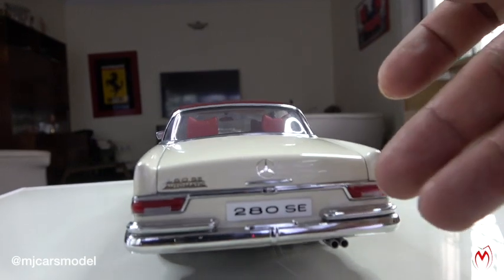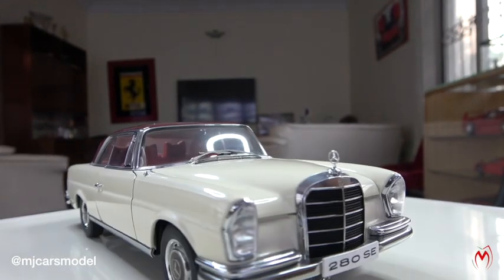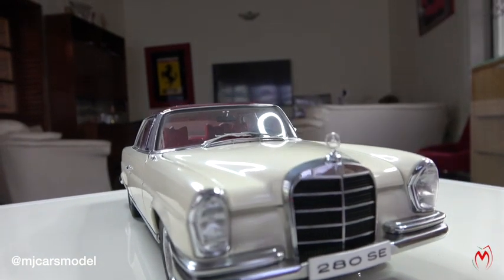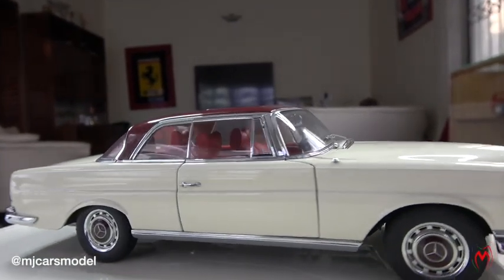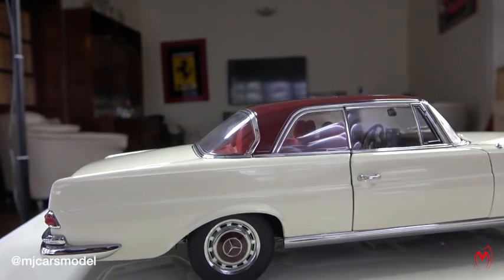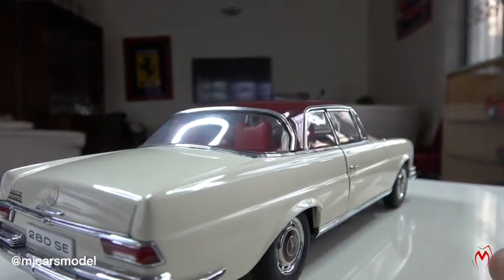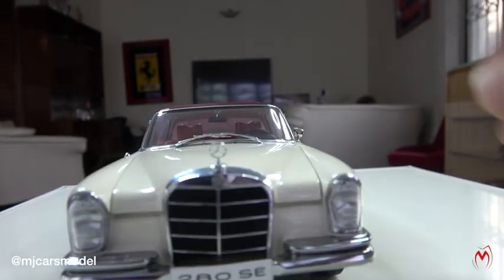Moving towards the back, there are again double bumpers with exhaust and lights. The quality of the rear lights is very good, and even the chrome work on the sides of the lights is excellent. The grille, the Mercedes star monogram, and the overall shape over here are perfectly handcrafted by Auto Art. The lines, as you can see, are perfect in shape.